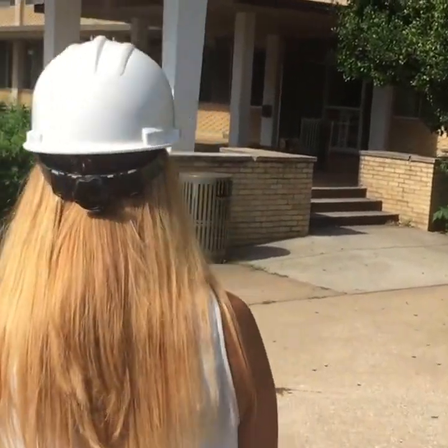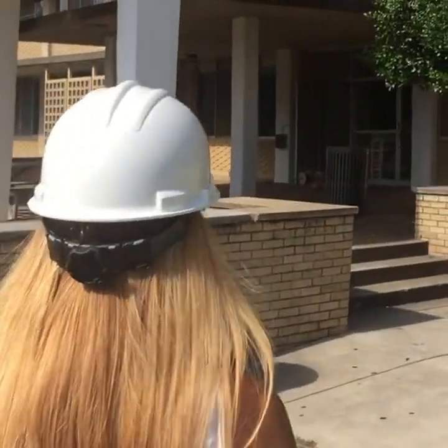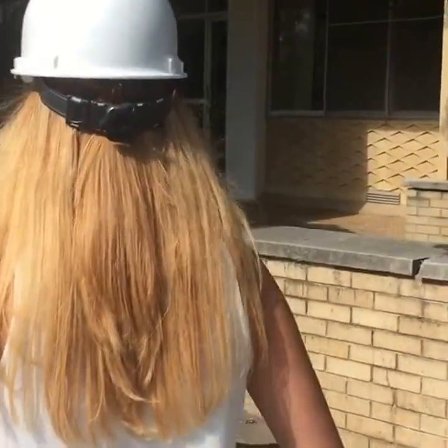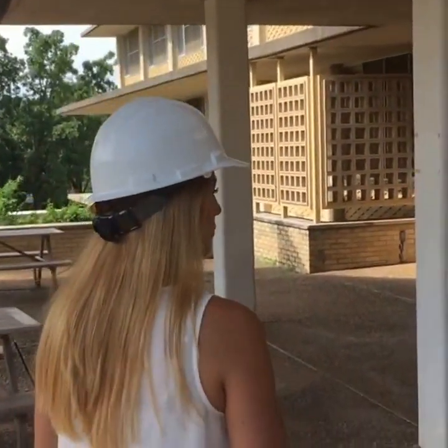Are we ready to go in? Let's head on inside. There is construction happening — that's why you're wearing the hard hat. The construction involves sprinklers and piping on every floor.